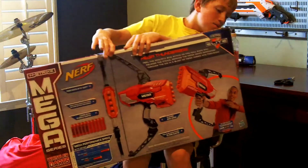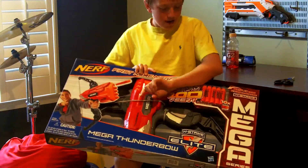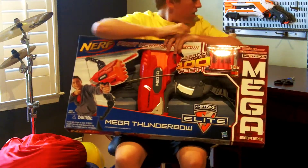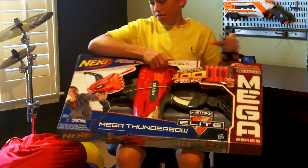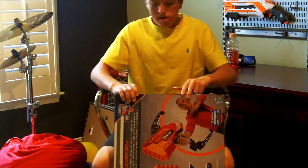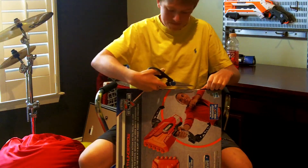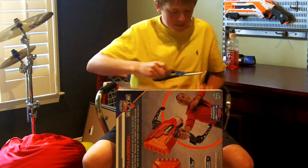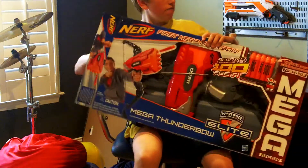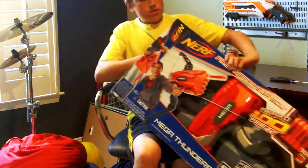There's a Hasbro logo down there because Nerf is made by Hasbro. Now let's get on to the actual unboxing. There looks to be tape right there which is already cut, so I'm just going to cut this other little strip of tape and then the blaster and stuff should slide out.